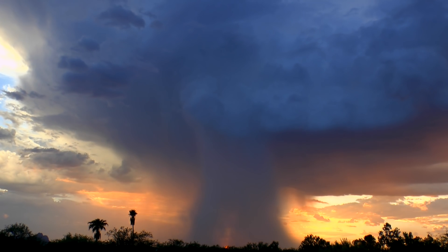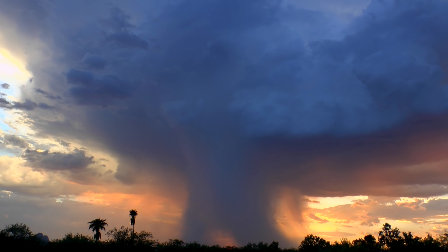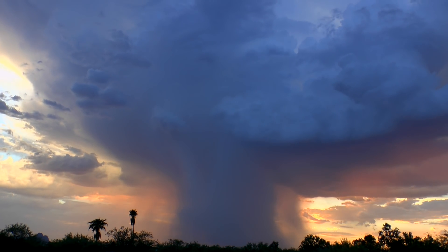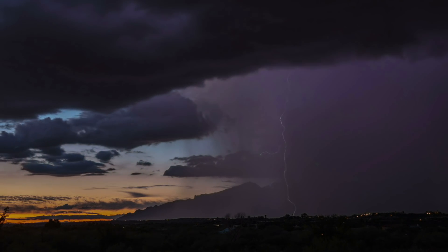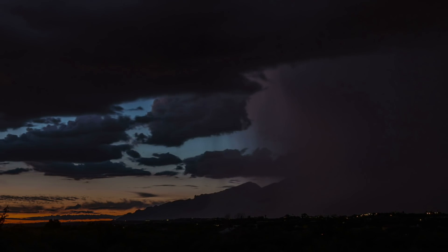Convective storms hold an extraordinary surprise. Under just the right conditions, they fire off some of the highest energy light naturally found on Earth—terrestrial gamma ray flashes, or TGFs.